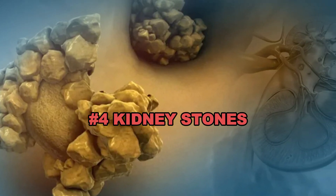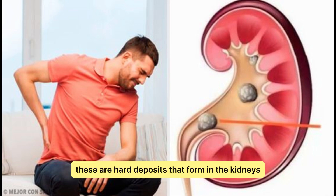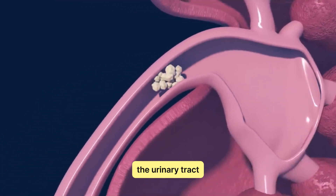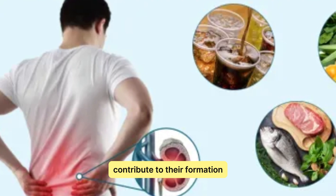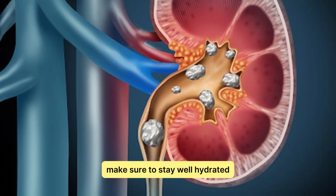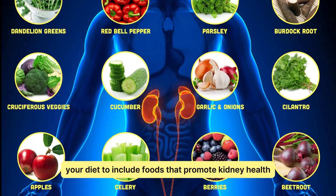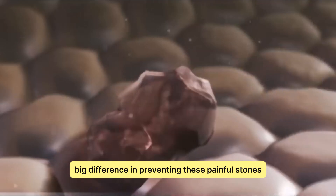Kidney Stones. Kidney stones are a painful reality for many. These are hard deposits that form in the kidneys and can cause severe pain when passing through the urinary tract. Dehydration and certain diets contribute to their formation. To reduce the risk of kidney stones, make sure to stay well hydrated and consider adjusting your diet to include foods that promote kidney health. Small changes can make a big difference in preventing these painful stones.